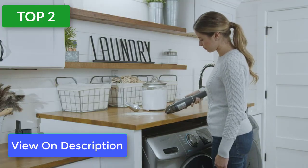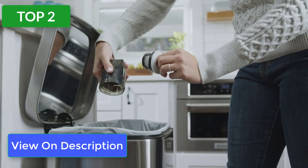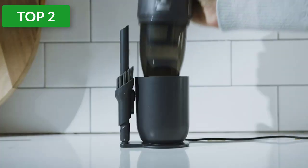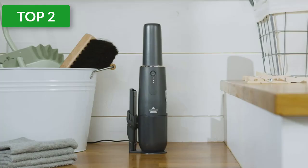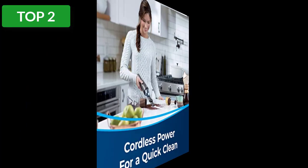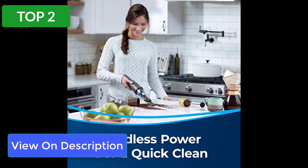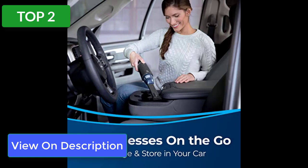The Bissell Slim operates for up to 12 minutes on a single charge, which may or may not be enough depending on the size of your vehicle and the mess. As with all rechargeable batteries, frequent use and charging will cause battery life and performance to degrade. Features include a dual-level filtration system with washable and reusable filters, and a small but easy-to-empty dirt bin.